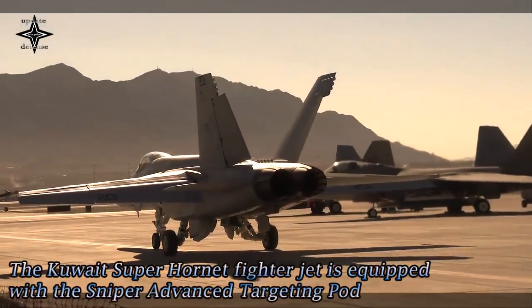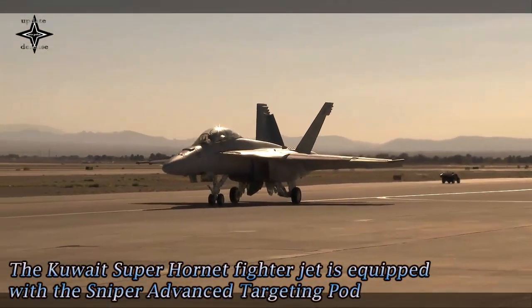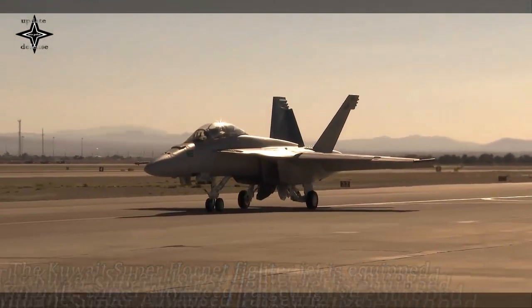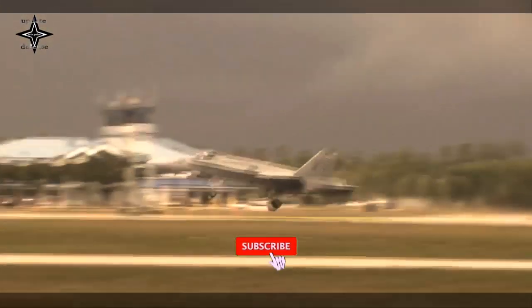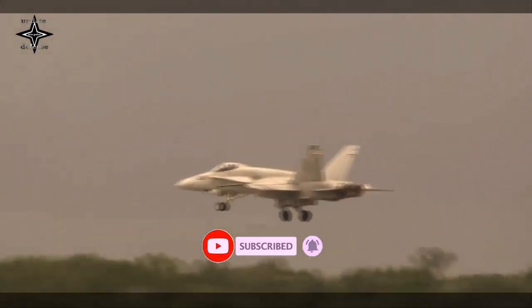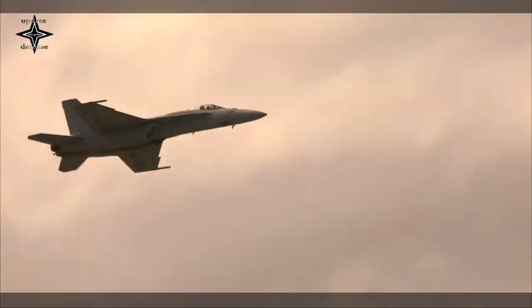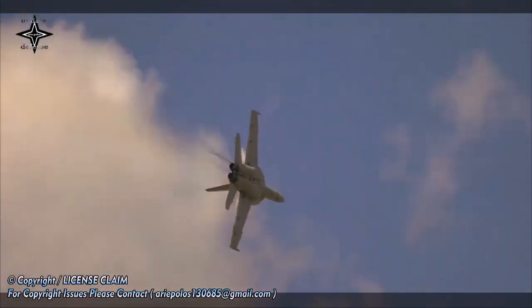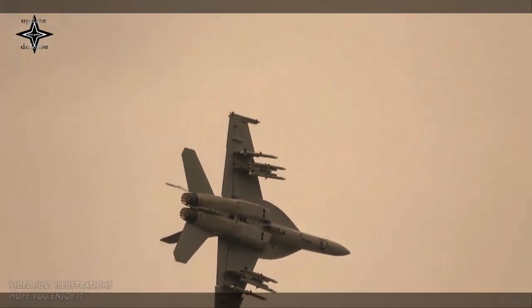The Kuwait Air Force's F/A-18E/F Super Hornet made its first flight integrated with the Sniper Advanced Targeting Pod. The Sniper ATP will be located on Weapon Station 5, an area on the aircraft where pods or weapons attach, and is expected to be fielded with the aircraft in late 2023. This integration gives existing and future Super Hornet fleets the ability to add Sniper ATP's precision targeting and surveillance capabilities, which are critical to pilot survivability.